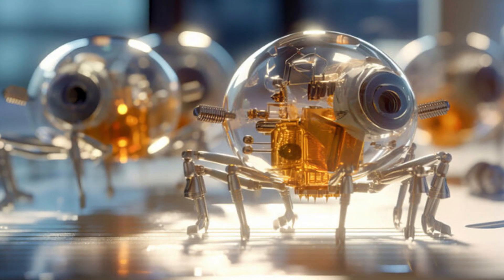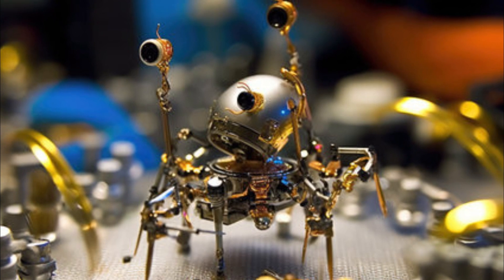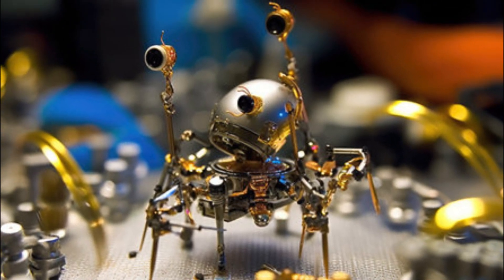Let's take a closer look at how nanobots work. These intelligent machines are typically powered by various energy sources, such as light or chemical reactions. They can be equipped with sensors, actuators, and even tiny cameras to gather information and perform tasks.